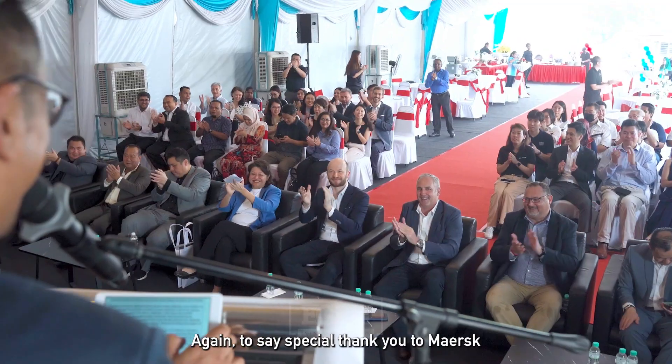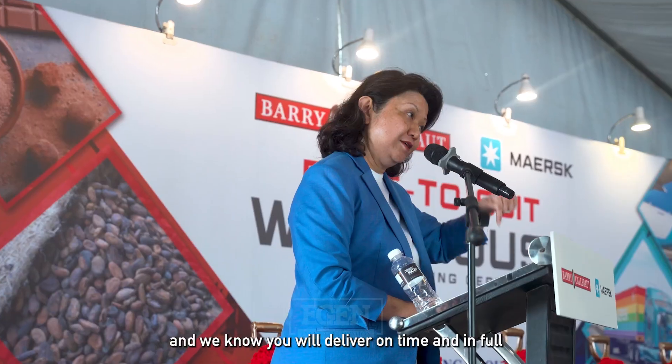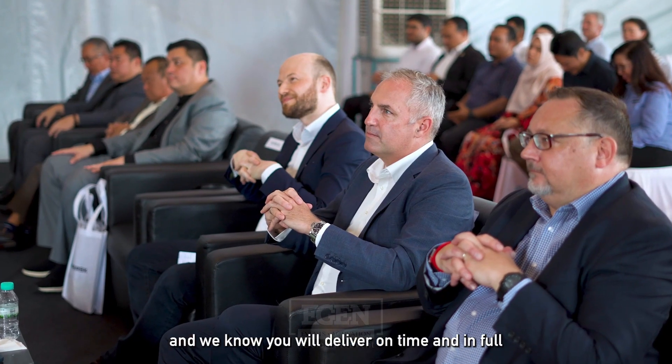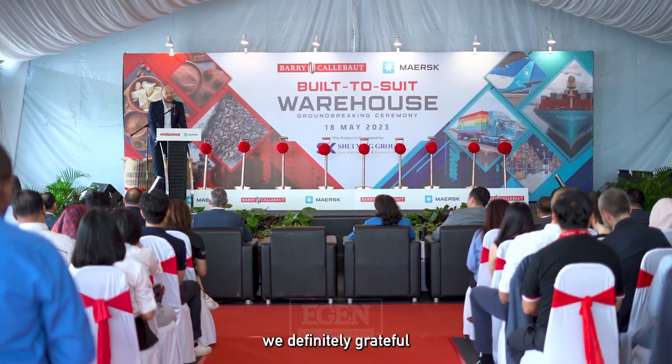Very excited to say a special thank you to Merz. We picked you because we have worked together in the past and we know we will deliver on time and offer this full range of services that we definitely crave for.